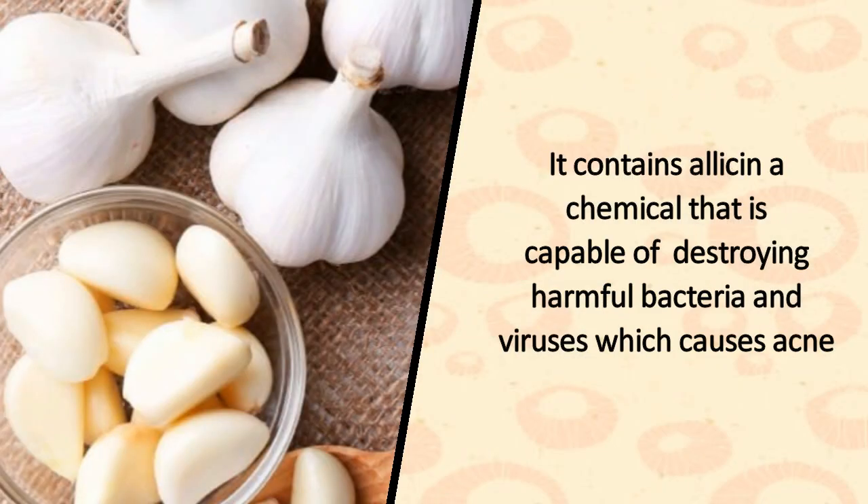8. Garlic. It contains allicin, a chemical that is capable of destroying harmful bacteria and viruses which cause acne.